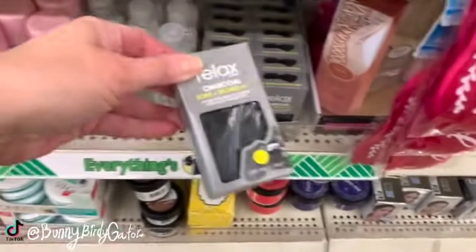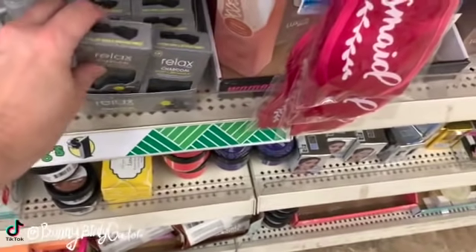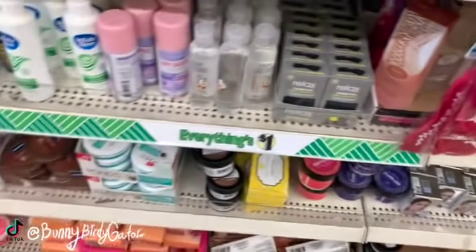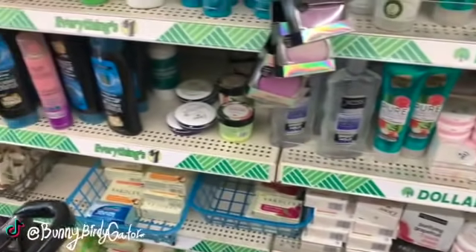The Relax soap and sponge — these are back. A few of you told me that you really like those and you said they were good for about 12 uses.